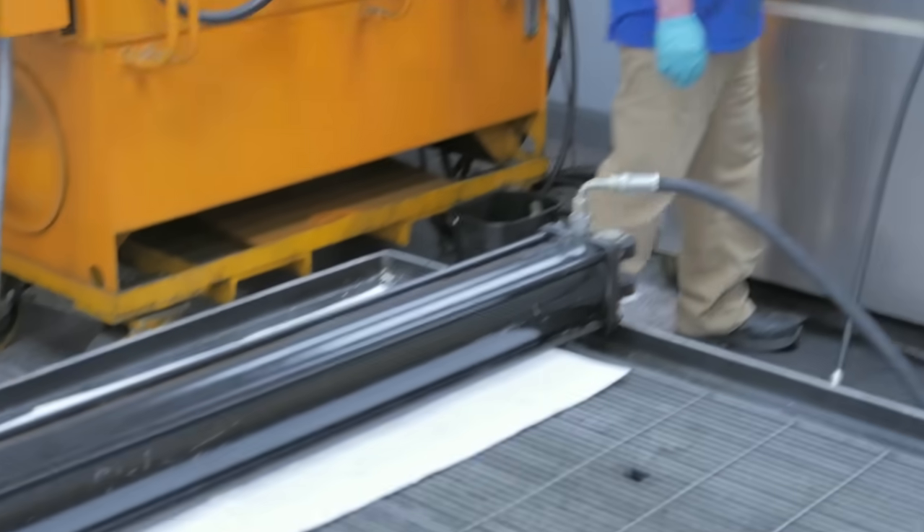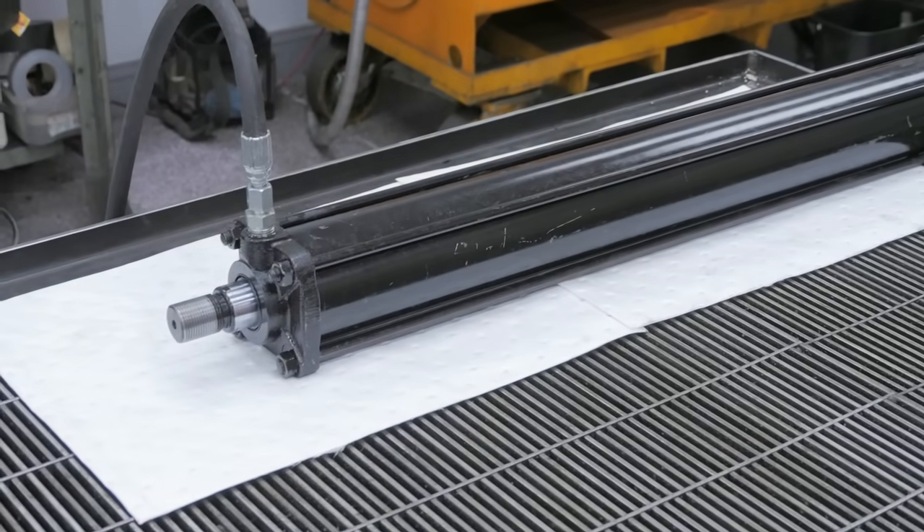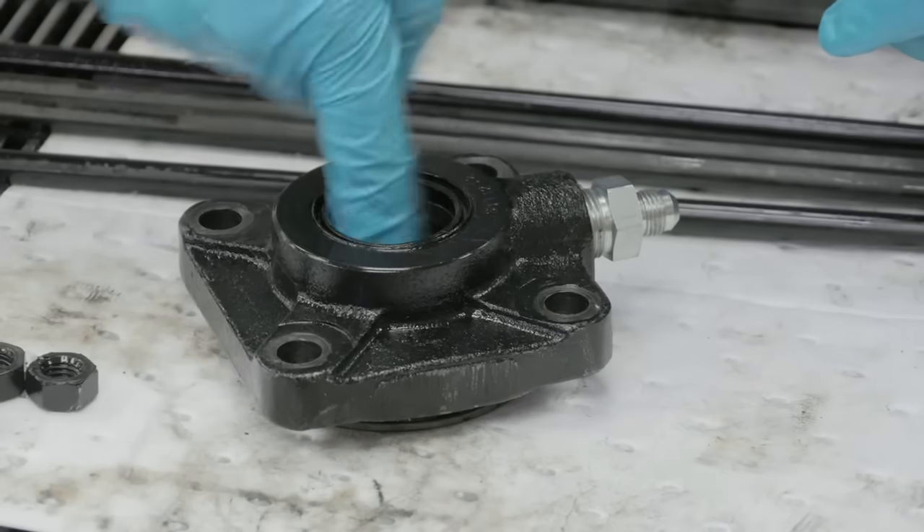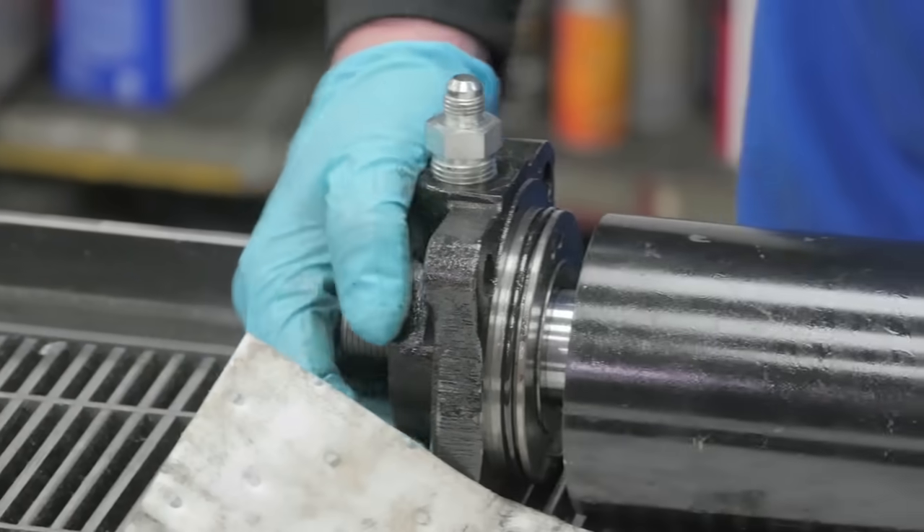At our hydraulic test station, we have the ability to test valves and cylinders up to 10,000 PSI. Because contaminants are usually the start of a failure in hydraulics, we always clean out the contamination as well as change all the seals on every hydraulic unit.